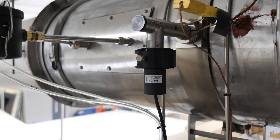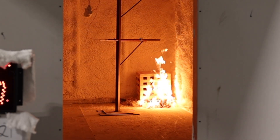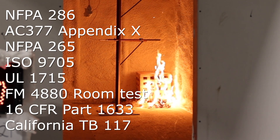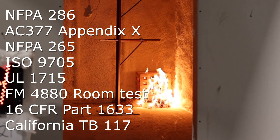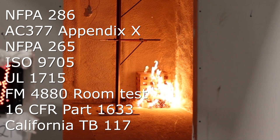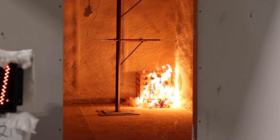ICC NTA's oxygen consumption calorimeter, sized to measure up to one megawatt of heat release, is used for testing furniture and interior lining materials used in buildings. Standards using the large-scale oxygen consumption calorimeter are NFPA 286, AC 377 Appendix X, NFPA 265, ISO 9705, UL 1715, FM 4880 Room Test, 16 CFR Part 1633, and California TB 117.